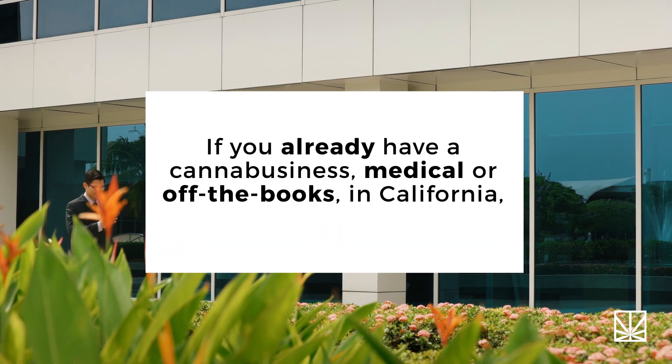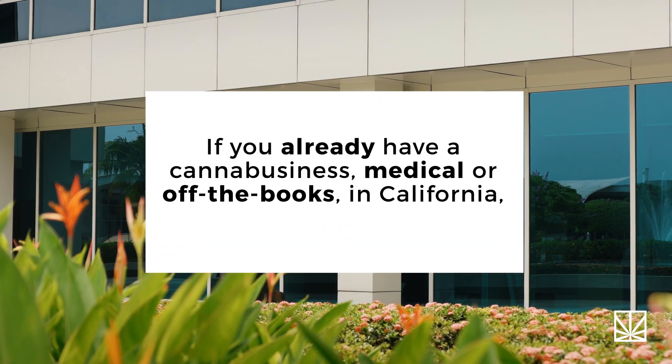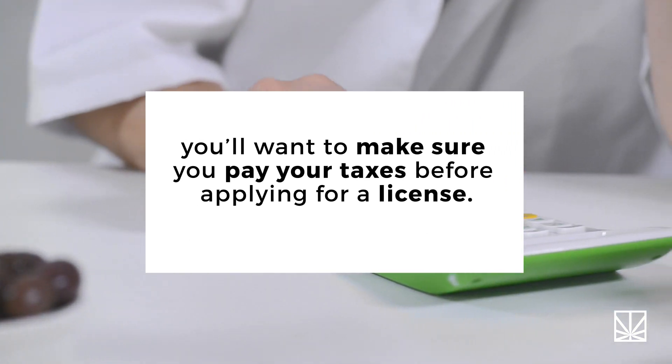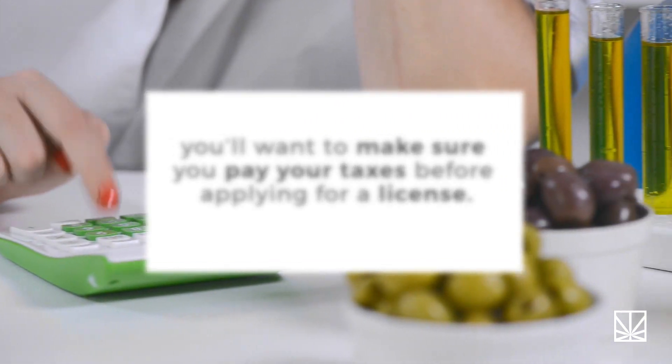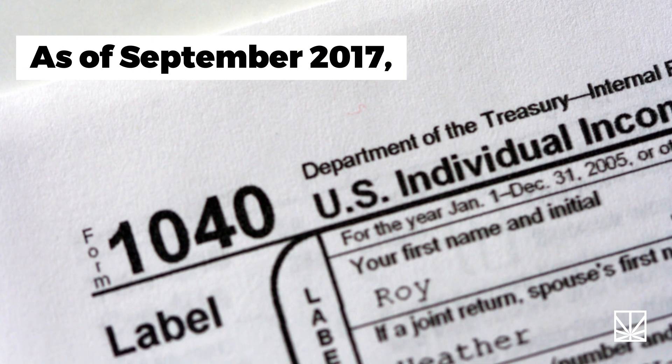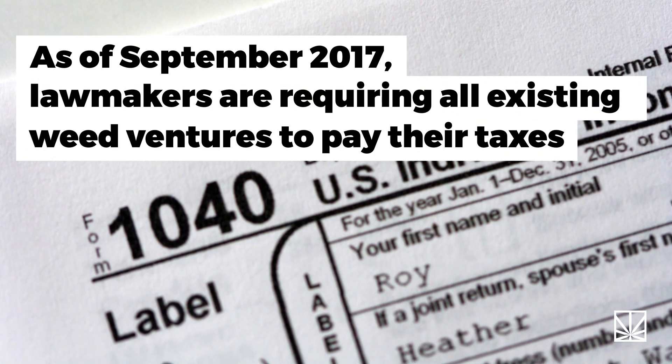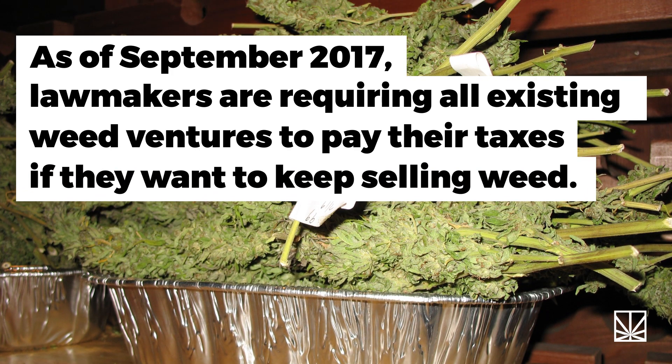If you already have a canna-business — medical or off-the-books — in California, you'll want to make sure you pay your taxes before applying for a license. As of September 2017, lawmakers are requiring all existing weed ventures to pay their taxes if they want to keep selling weed.